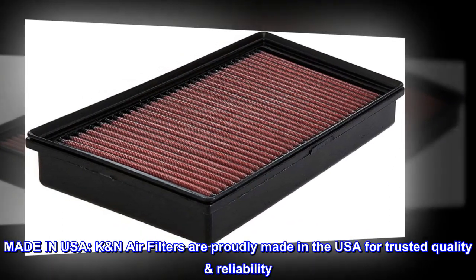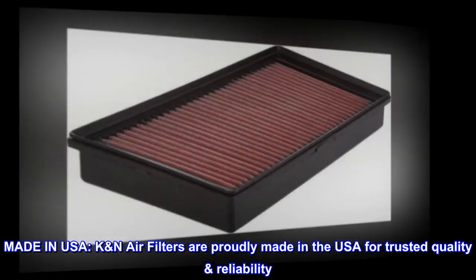Made in USA. K&N air filters are proudly made in the USA for trusted quality and reliability.